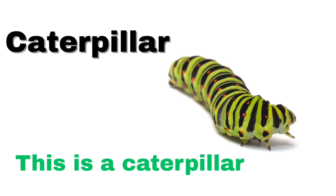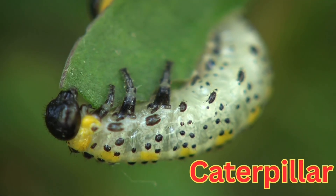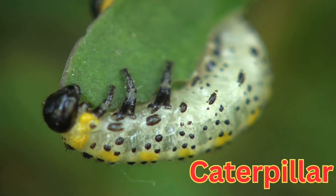This is a caterpillar. A soft, worm-like insect that eats leaves. It later turns into a butterfly or moth.